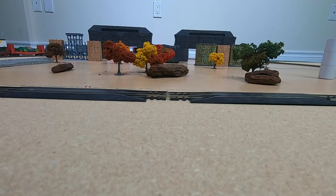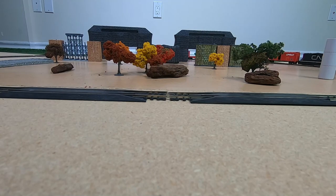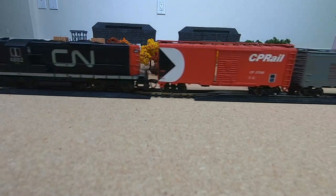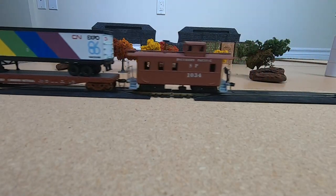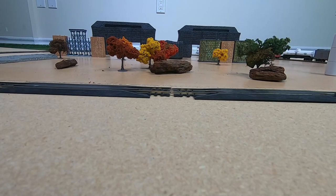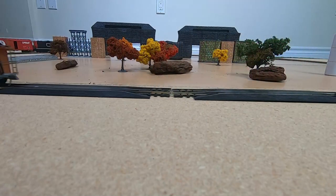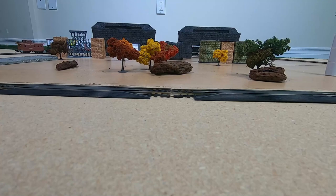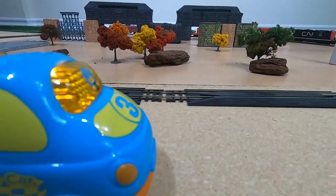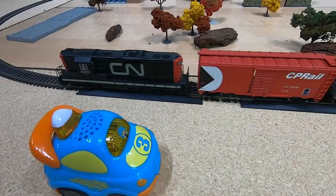Okay everyone, here it comes, get ready to count! Remember, the engine — the first one — counts as the first car. You gotta count them all, even the caboose at the end. Now that was fast. We're gonna send the train around one more time to give everybody a chance to double check their guess. Wow, that was fast! Everyone shout out your answers. I counted seven.